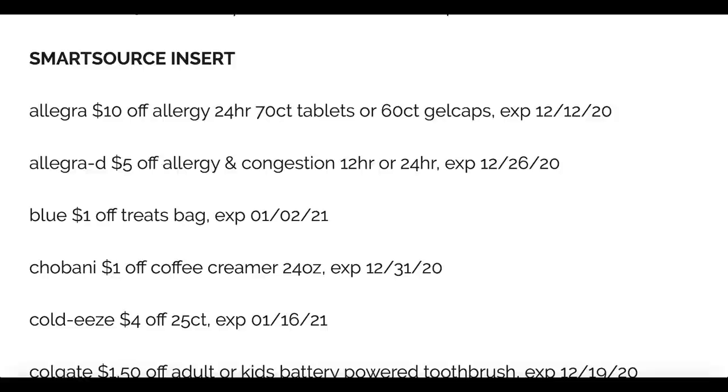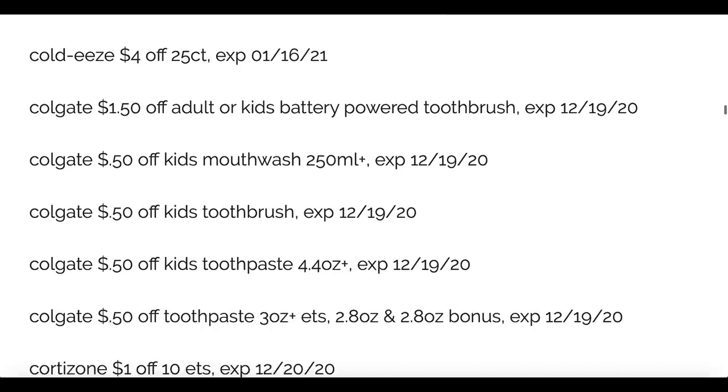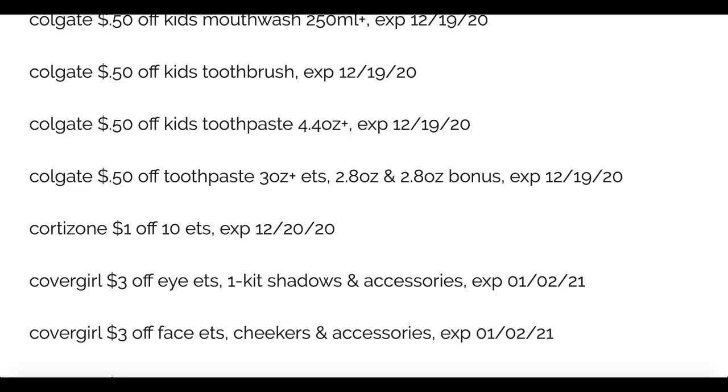Diving into the SmartSource insert — we've got Allegra, Blue Pet Treats one dollar off, Chobani, Cold Ease four dollars off a 25 count. Colgate: we're getting coupons for the adult or kids battery operated toothbrush, which is already printable, plus 50 cent coupons on kids toothpaste, kids mouthwash, and toothbrushes. Not the best value for Colgate — we like to have at least a dollar; the two dollar coupons are what make for amazing deals and money makers.